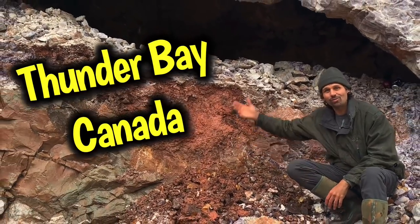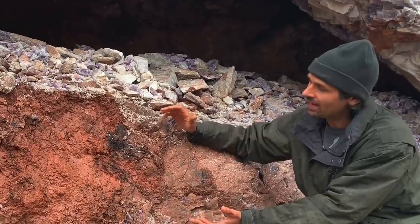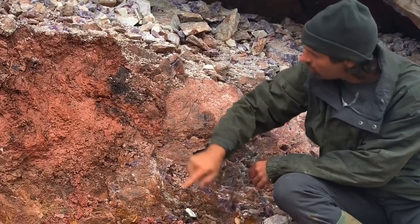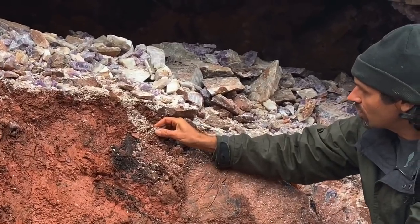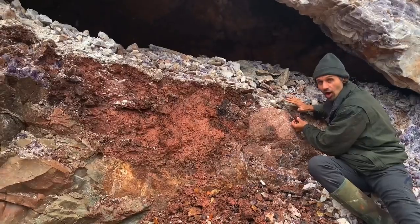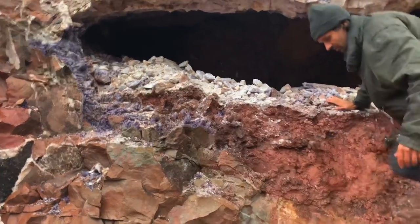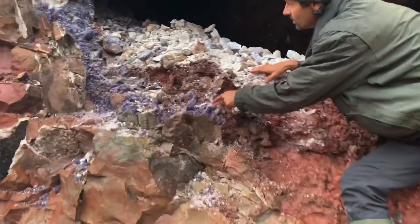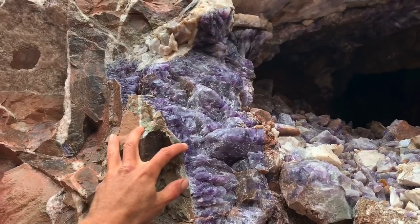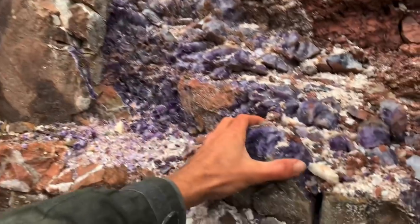Here we are in Thunder Bay, Canada, and we're back at the Crystal Cave. This thing is full of amethyst. Here we have the vein — this is actually the back of it. You can see amethyst falling right out of the wall, crystals all over the place. We're gonna get some really good stuff here because you've got the whole vein system running all the way up through here.